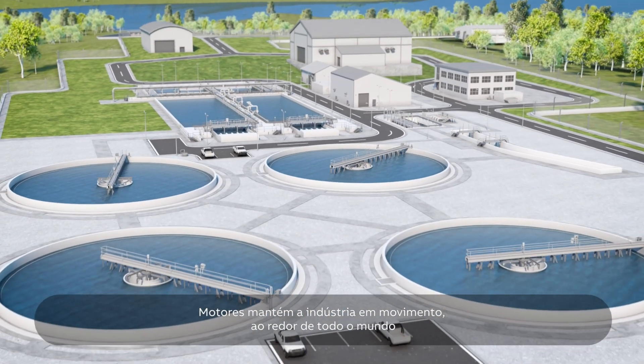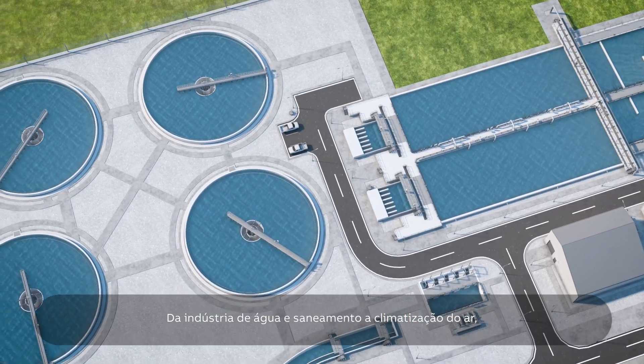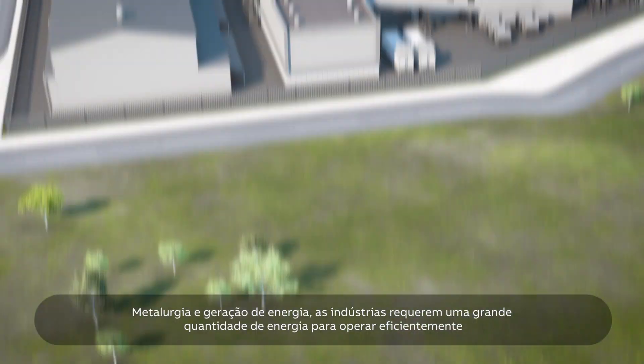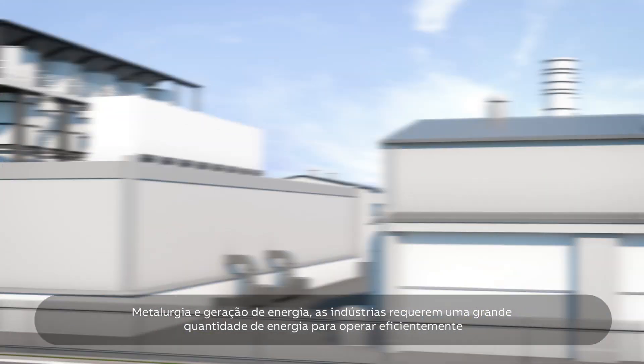Motors keep industry turning all over the world. From water and wastewater treatment to HVAC, metals and power generation, industries require huge amounts of energy to operate effectively.